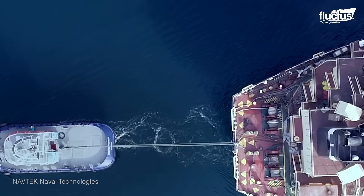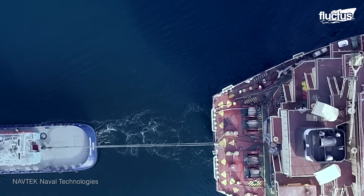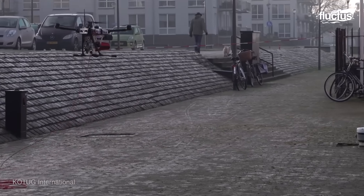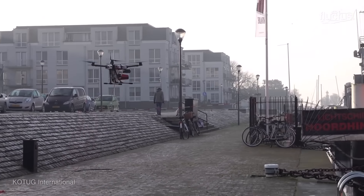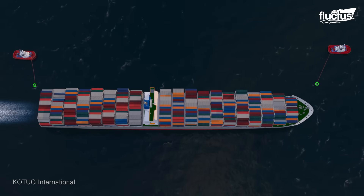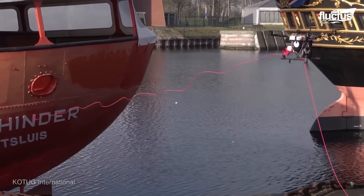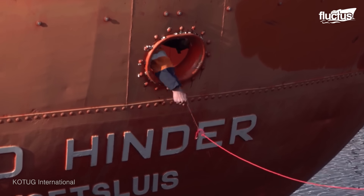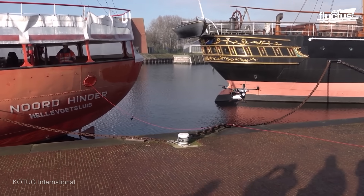To make the connection between the tow line to an assisted vessel safer and more efficient, drone technology with object recognition software has recently been developed by a Dutch company called CO-TUG. This drone helps fasten the tow ropes from the tugboats to the ships, thereby reducing the risks involved in manual handling.